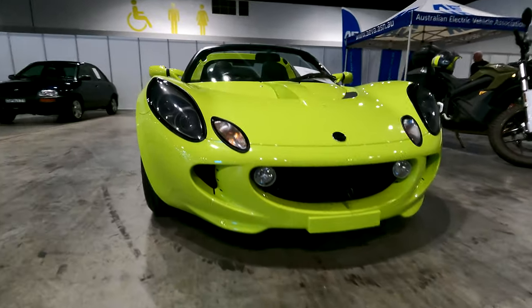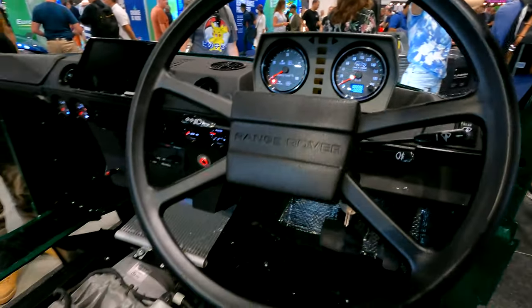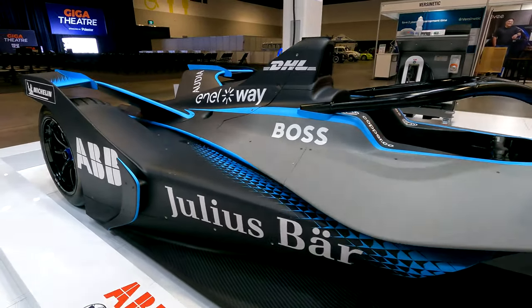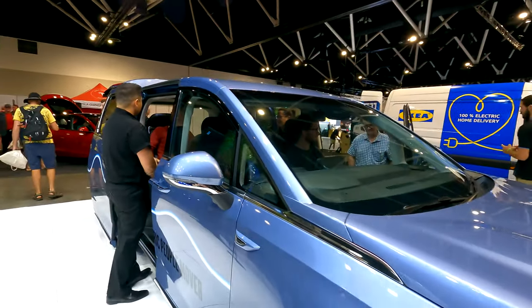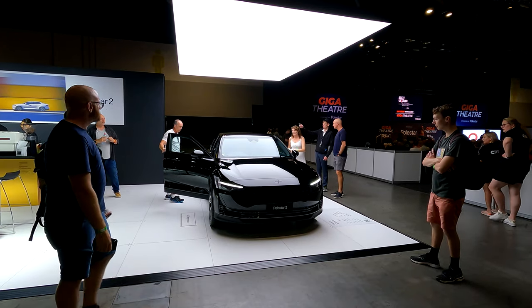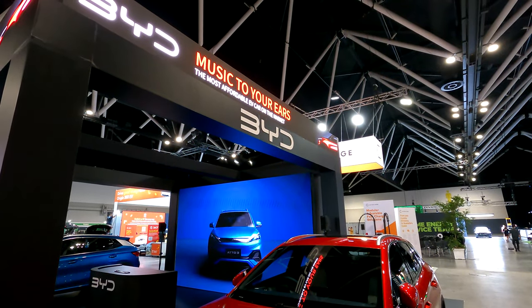As well as home-built EV conversions of all different shapes and sizes, there were a number of professionally converted vehicles on display, as well as electric racing vehicles attracting a fair amount of attention. If this were a New Zealand event, there'd no doubt be more traditional carmakers showcasing their electric offerings, but Australia is a little bit behind in that respect — so to see the latest electric cars, you have to go to private owners in the car park.